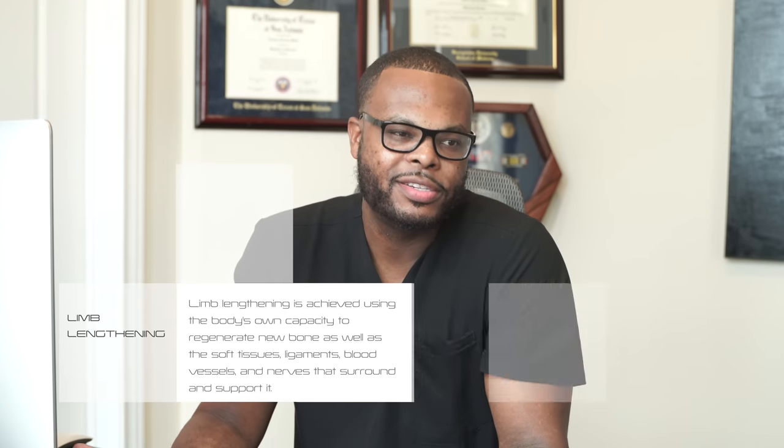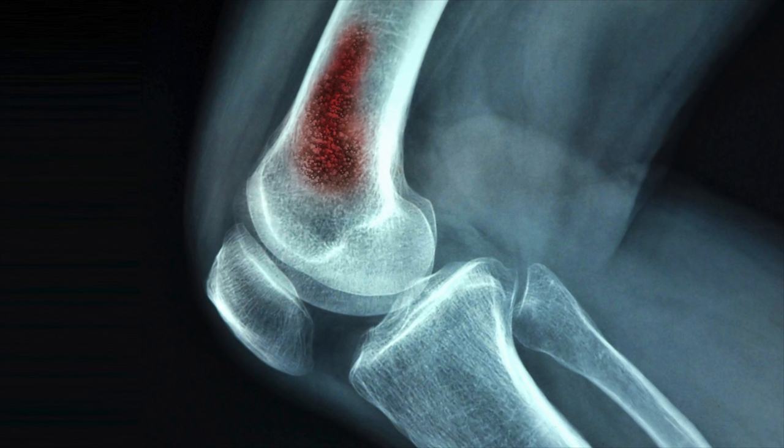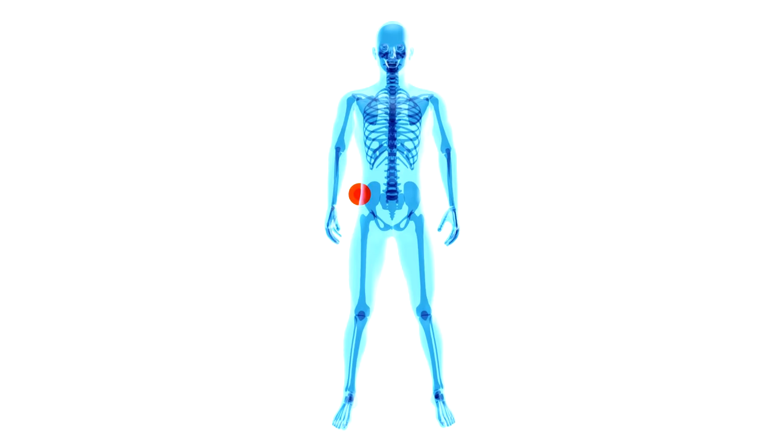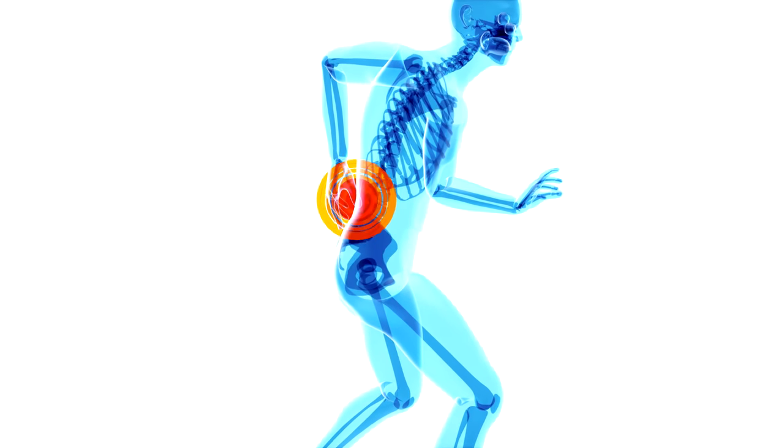Limb lengthening is something that we deal with as orthopedics. There are patients who have tumors, they have infection, they have trauma or accidents, which makes one of their legs longer than the other. There are lots of procedures that we do to try to correct this. Most of these procedures are done for cosmetic reasons, or if one leg is longer than the other, this can lead to other parts of your body being off balance, and then your tendons, your ligaments, everything else is out of place.